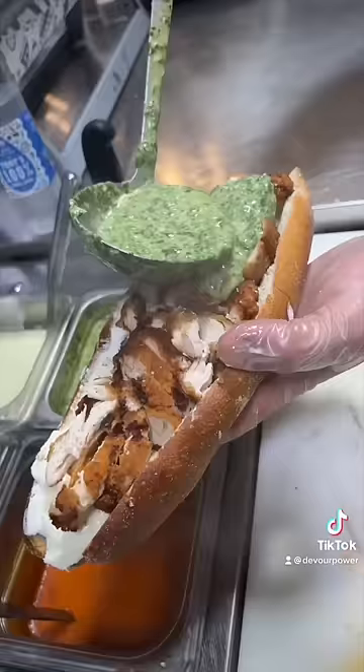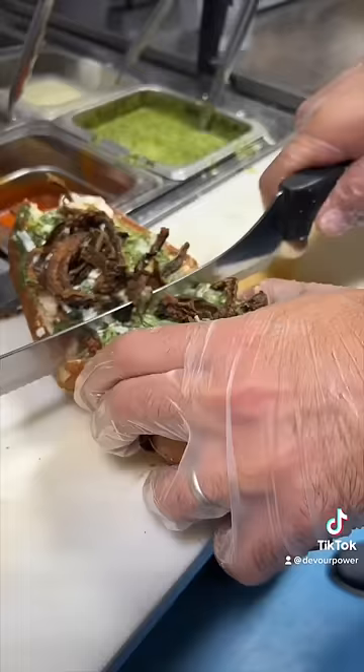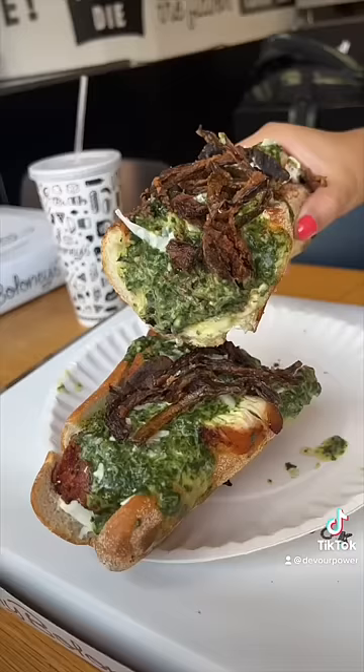Creamed spinach is the star of their Thundercat sub, which gets toasted and is packed with fried chicken, salted ricotta, mozzarella, and crispy onion. We've been devouring this one for years, and it's definitely one of our favorites.